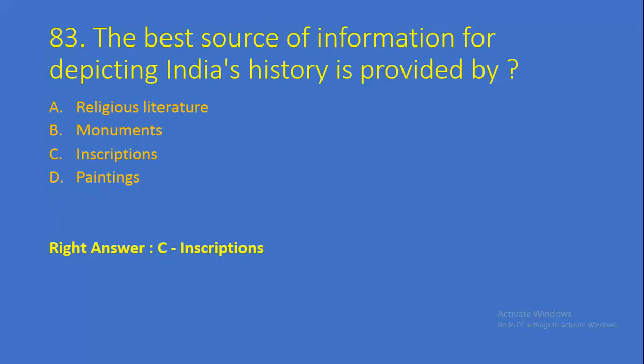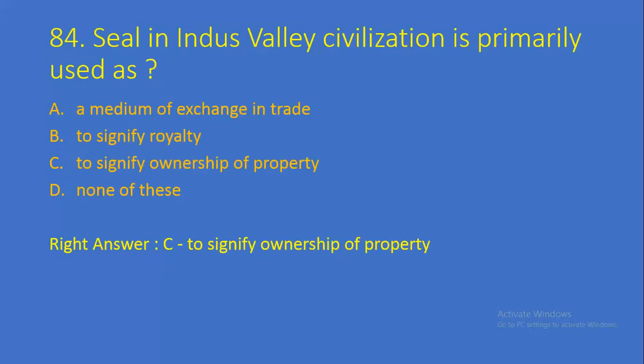Question number 83: The best source of information for depicting India's history is provided by — Option A: Religious Literature, Option B: Monuments, Option C: Inscriptions, Option D: Paintings. Right answer is Option C, Inscriptions, because most of the information we get from inscriptions written by elders. Question number 84: Seals in Indus Valley Civilization are primarily used as — Option A: a medium of exchange in trade, Option B: to signify royalty, Option C: to signify ownership of property, Option D: none of these. Right answer is Option C, to signify ownership of property.